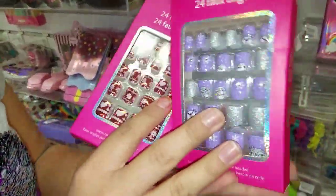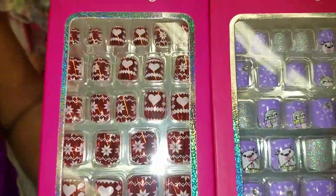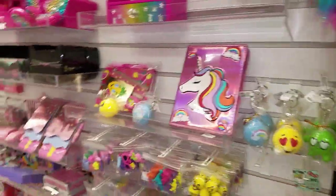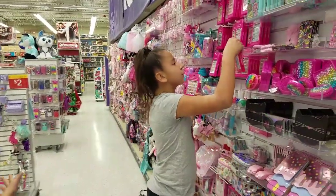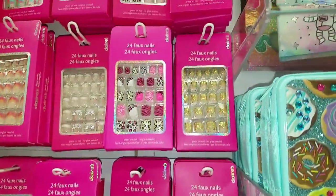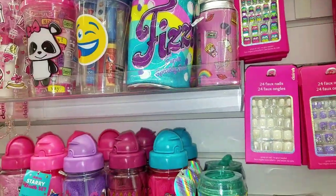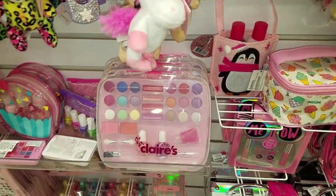Oh, look at these cute false nails. There are these glittery pink ones — they're so cute. And these red Christmas ones, like Christmas nails. So cute. I want to get one right now for me. These are cute nails, so we need to come back here on Black Friday and get some nails. Look at this super candy — it's like a little candy soda pop and it holds your makeup. There's some little makeup in there.